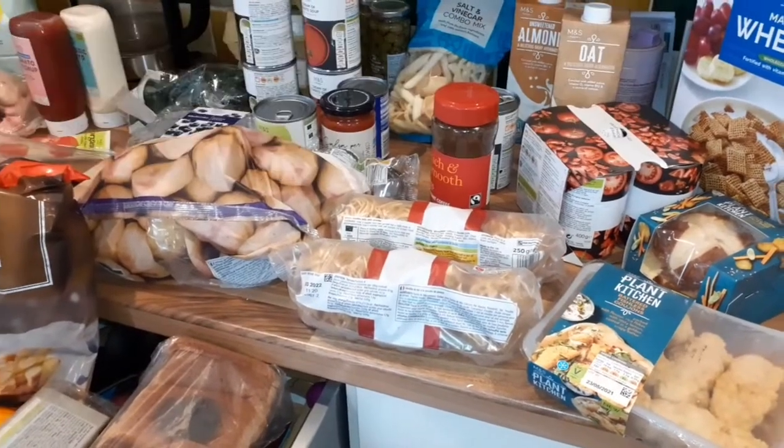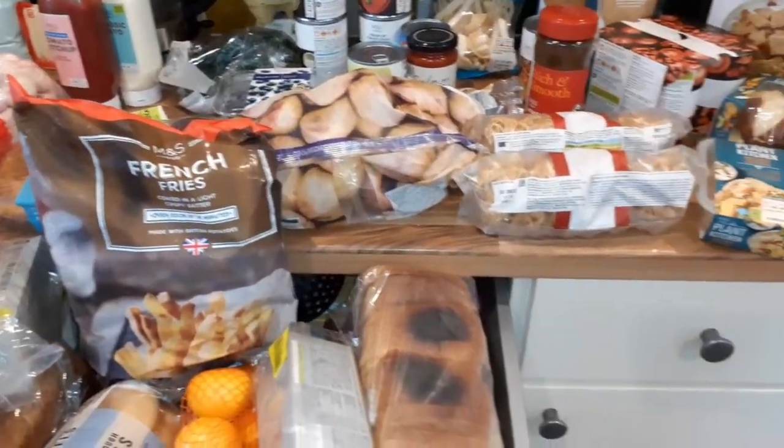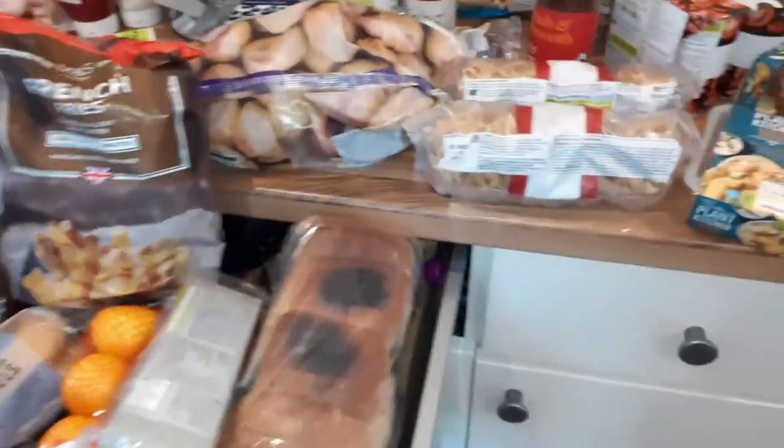The food is still lasting, so I've not needed to buy a full shop. I only spent £63 — I found a receipt on the floor for £5 off! All the items that I've got...